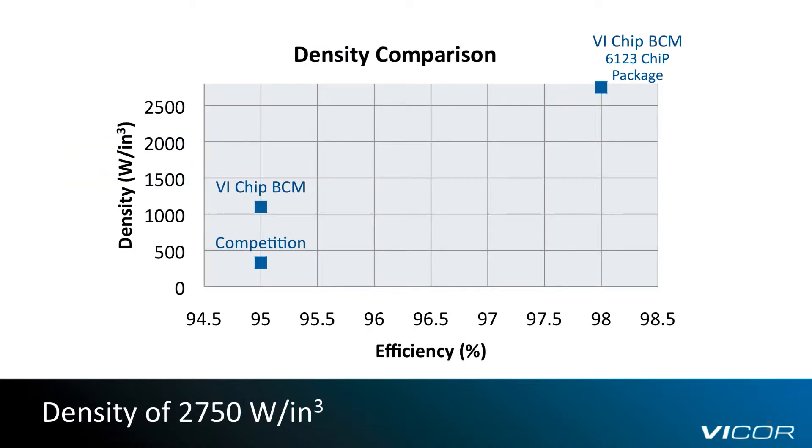With power capacity up to 1.75 kilowatts, the new family of BCMs sets a clear industry benchmark in bus converter power density at 2,750 watts per cubic inch. This is five times the power density of competing solutions, and more than two times the power density of Vicor's previously released high-voltage BCMs.